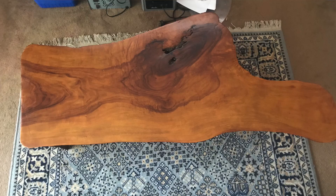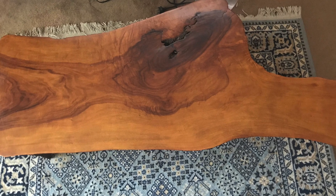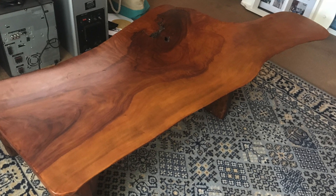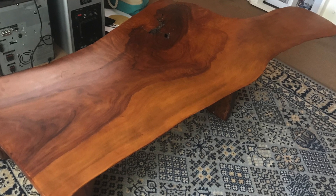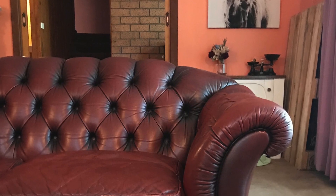We now had some space for a couch and a coffee table. I found the coffee table on Facebook Marketplace — the guy had made it himself and I really liked how unusual it was. With our quirky coffee table, we needed a pretty statement couch. We really liked the Chesterfield couches.